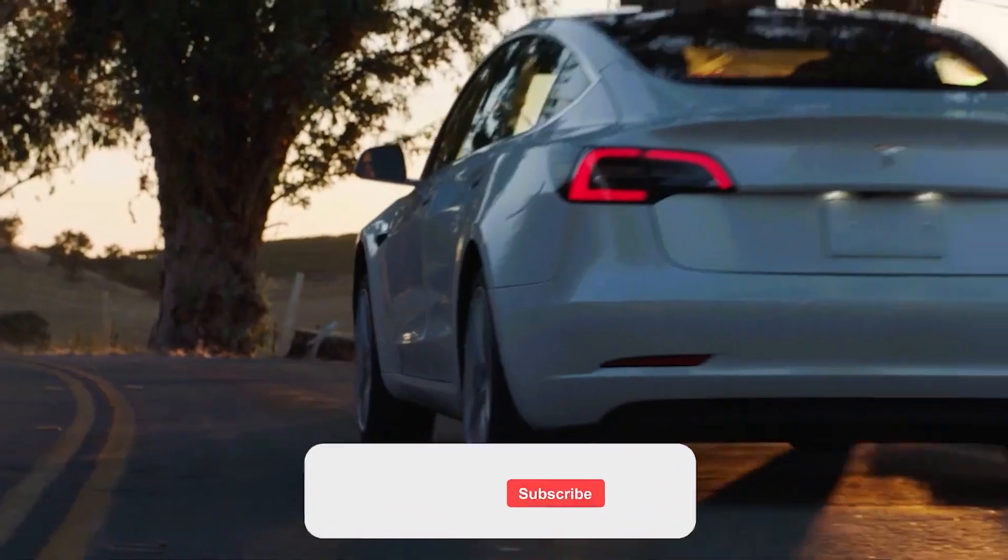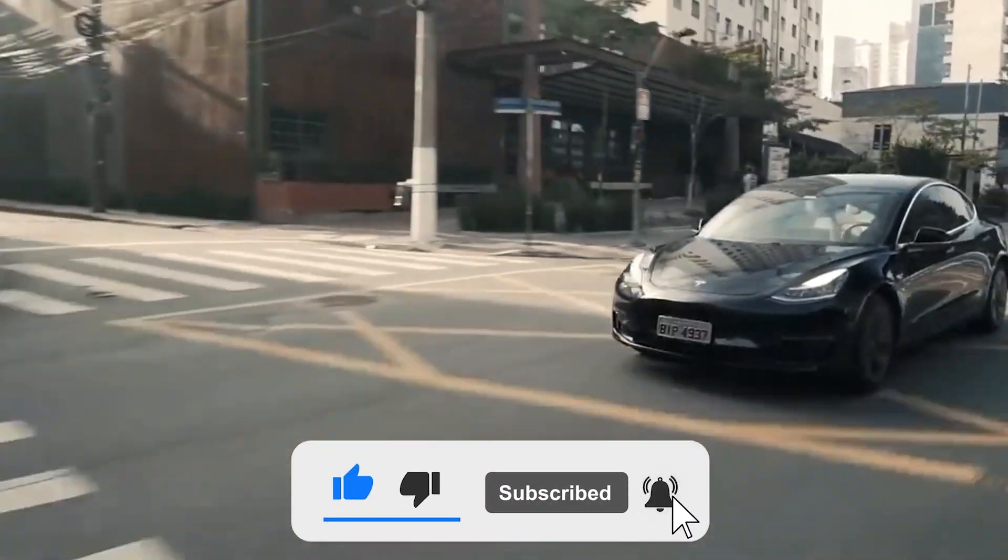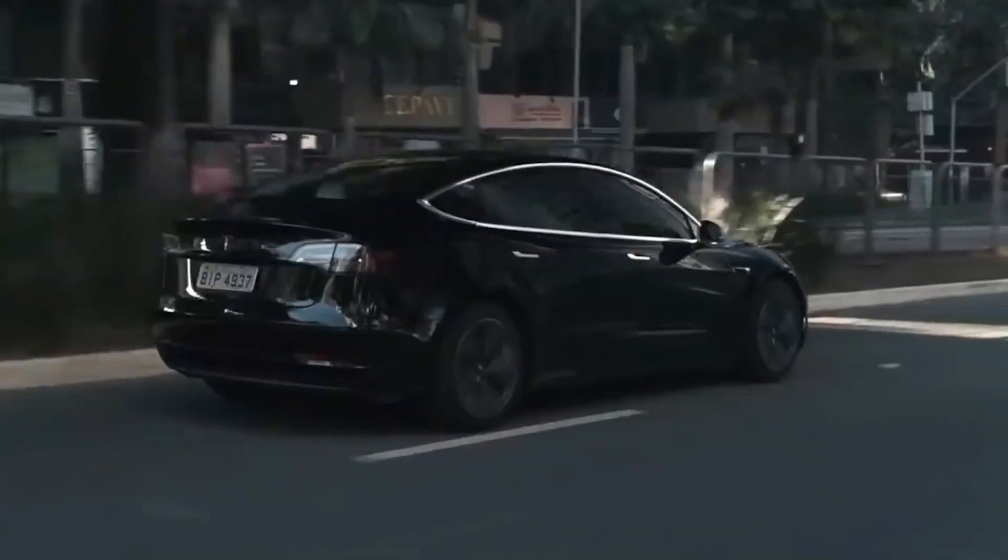Hello everyone, welcome back to the channel. Hit the like, and for more such Tesla-related news, subscribe to our channel and don't forget to press the bell icon. Having said that, let's get started.